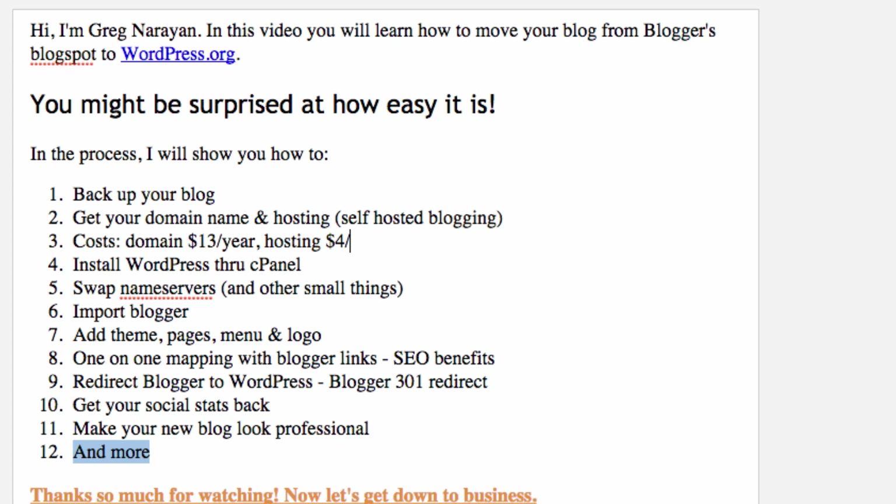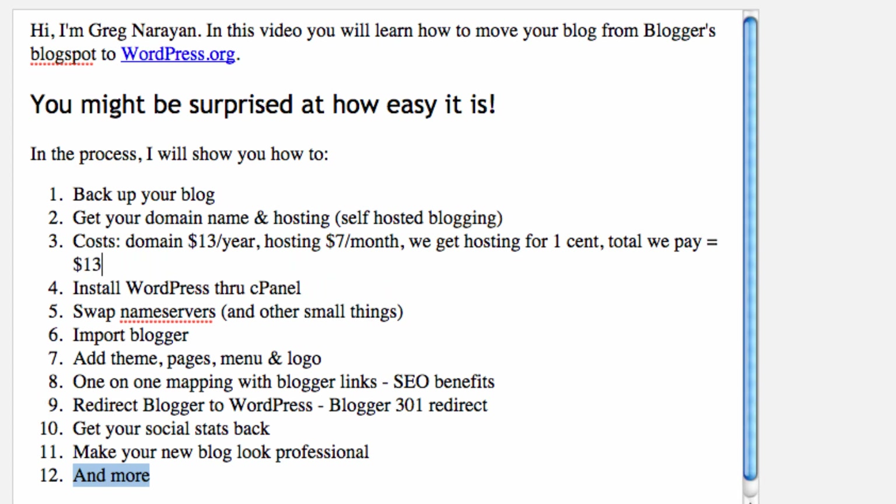We're just going to try it out for one month so you can get a feel for it and set up WordPress. I'm actually going to show you how to get that hosting for one cent — it's a really cool deal I'm able to offer through this tutorial. The total we're going to pay is $13 for the domain name and one cent for hosting. You can brag that you got a complete WordPress blog really cheap and it's going to look really professional.